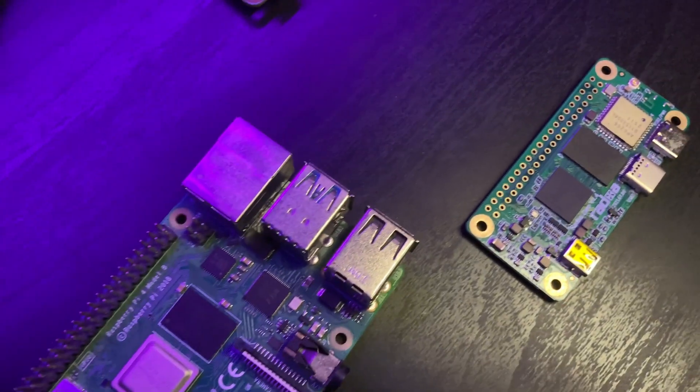Want to know what single board computer to buy as a Christmas gift? What's the best one to buy right now? What should you be considering? Today we are going to be seeing exactly what single board computer AI is suggesting us to buy.